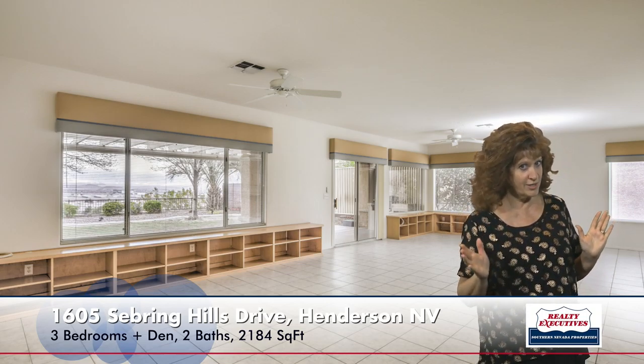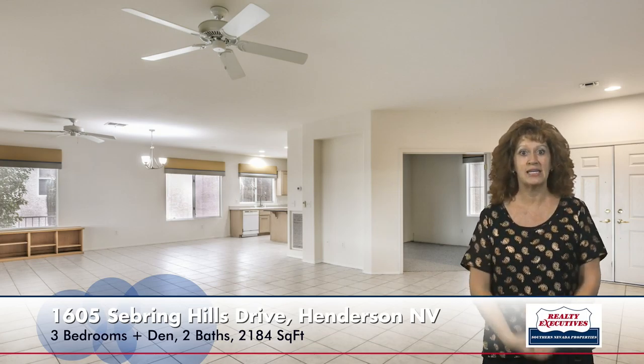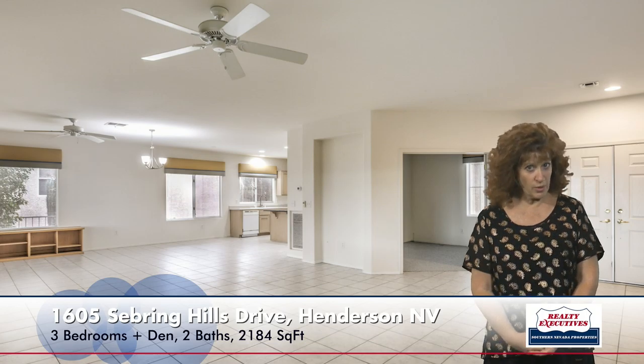Here I'm in the extremely large great room. It has tile flooring, a ceiling fan, and large picture windows to look at the views. As I turn around, you can see that the home does have a double door entry and the office is right next to the front door there.